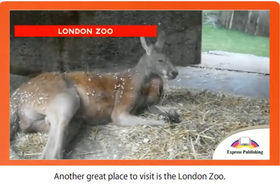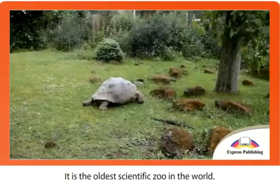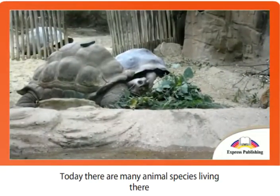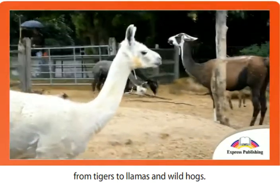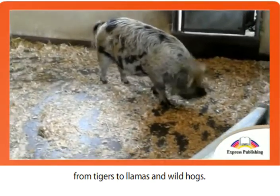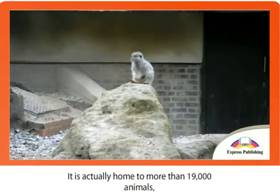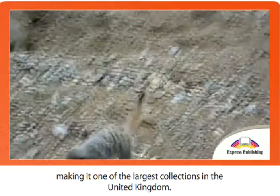Another great place to visit is the London Zoo. It is the oldest scientific zoo in the world. Today there are many animal species living there, from tigers to llamas and wild hogs. It is actually home to more than 19,000 animals, making it one of the largest collections in the United Kingdom.